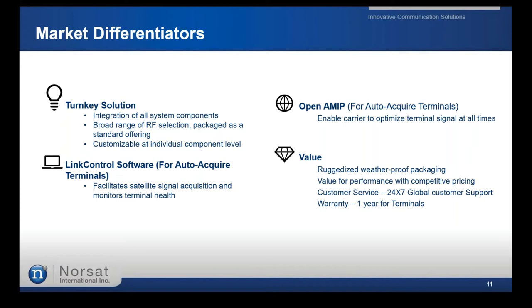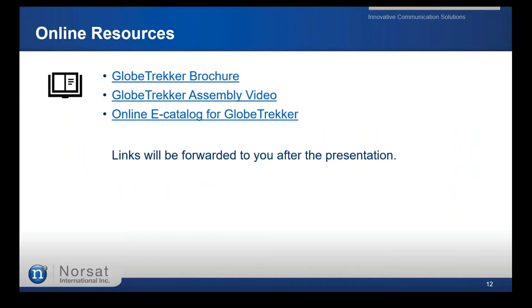The Globetracker provides an integrated solution with a wide range of RF products and selections for different applications, highly customizable, compatible with OpenAMIP for supported modem technologies, and featuring Link Control software for acquisition and configuration storage. If you want to explore options and specifications in more depth, we have online resources including a Globetracker brochure, spec sheet, assembly library, and an e-catalog with all standard options.